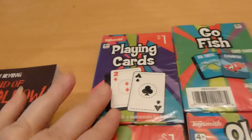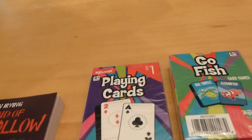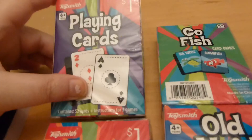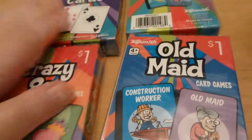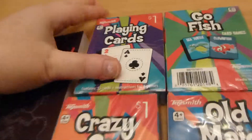I also found, for a nice cold fall day or winter day when you don't want to go outside because it's just too bitter cold, these cards. They had regular playing cards, Go Fish, Crazy Eights, and Old Maid, all for one dollar each. I thought that was just perfect. They'd also be good for a stocking stuffer.